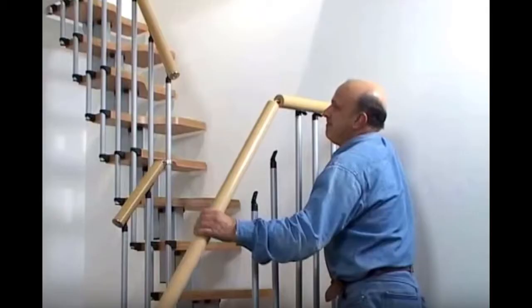Loft stairs number five is a self-assembly stairs. This one is an off-the-shelf product called the Gamium Mini Plus space saver staircase. It can be assembled yourself and it also looks quite cool, so it has a nice finish to it.